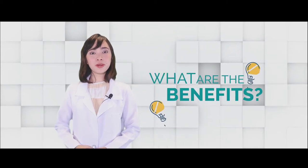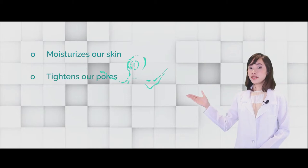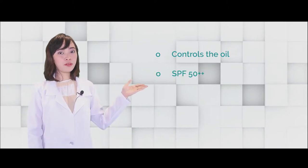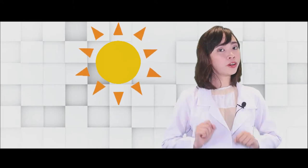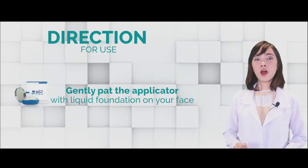What are the benefits that we can get from Airlift Cushion Foundation? It moisturizes our skin, tightens our pores, lessens and minimizes the wrinkles, and controls oil. It also has SPF 50++, so we no longer need to put on sunblock or sunscreen. The amazing addition is that this is a waterproof makeup — even though you're sweating under the sun or you're going swimming, your makeup will stay there. Direction for use: just pat the applicator gently onto the skin.